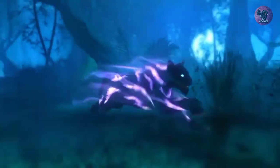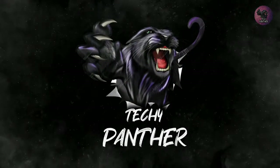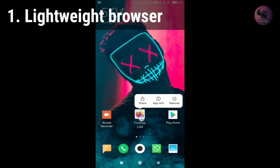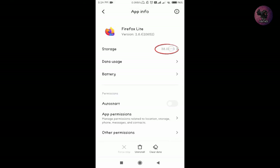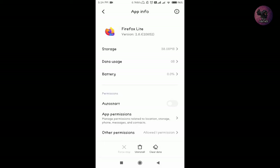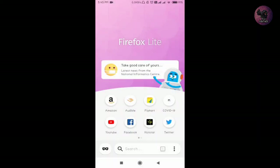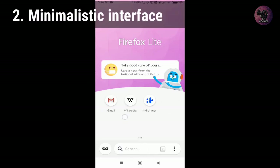The first reason for choosing Firefox Lite is that it is a very lightweight browser, and this feature is really good for low-end mobile phones. You can see this browser has a very clean, minimalistic look, which makes browsing smoother.